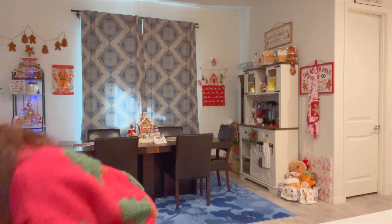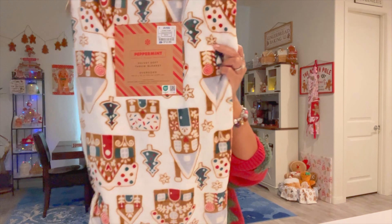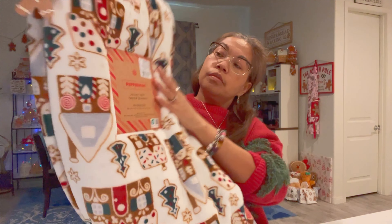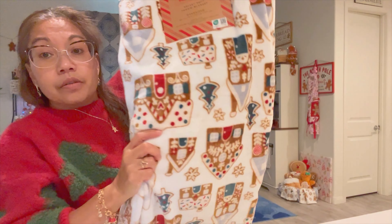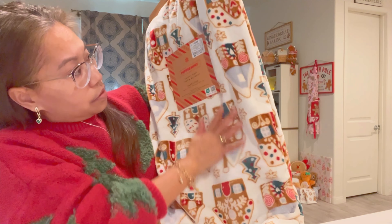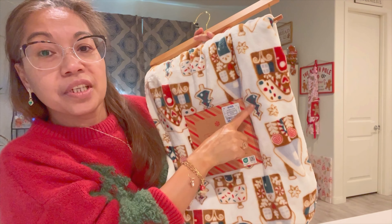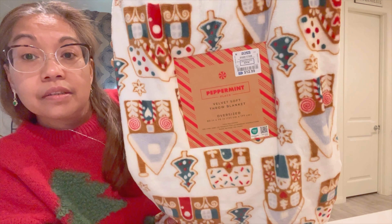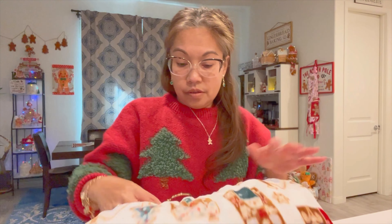I found this one — also from Ross. It's an oversized 60-inch by 70-inch velvet soft throw blanket for $12.99 — that's a great price. This is so cute and I love the color combination. This is going to go so well with my decor next year. I'm already thinking about next year's decor — it's going to be mostly a greenish type of theme. Love it, great price too.